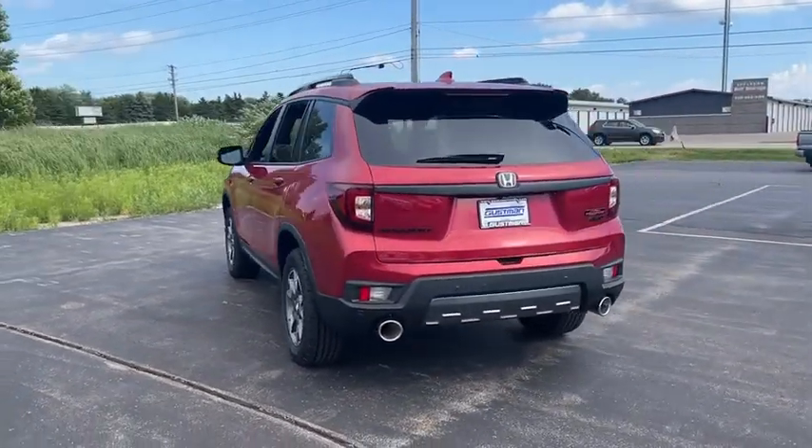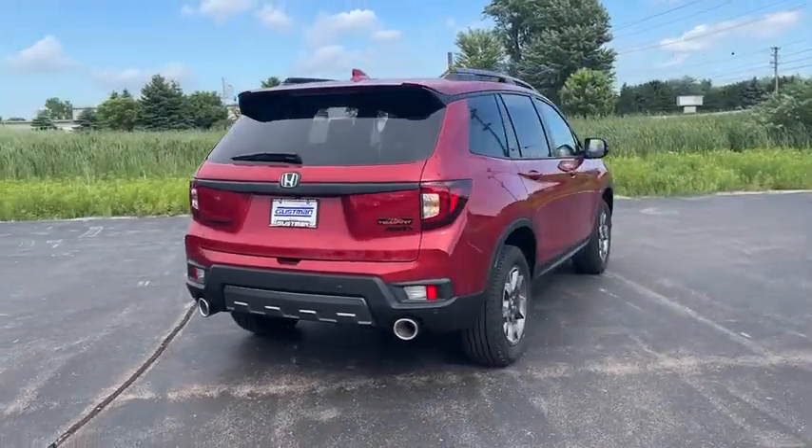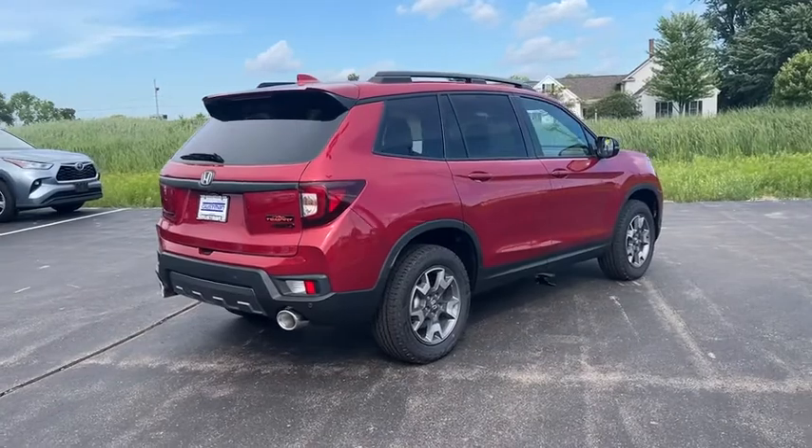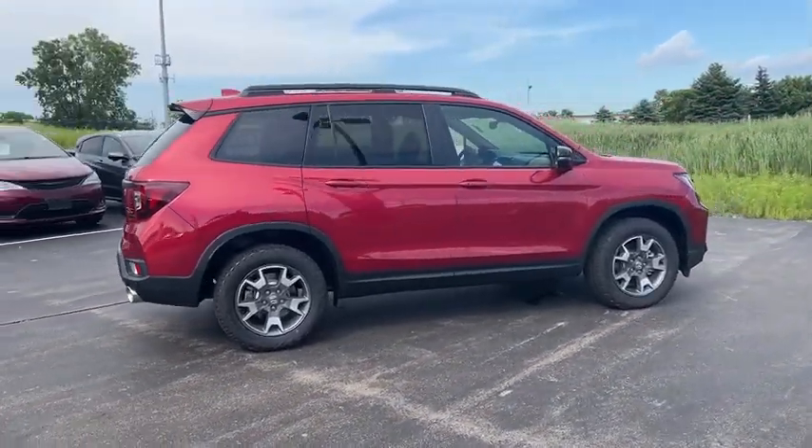Here are some of this vehicle's great options: tire pressure monitor, heated mirrors, all-wheel drive, aluminum wheels, remote engine start, rear spoiler, power liftgate, brake assist, and traction control.